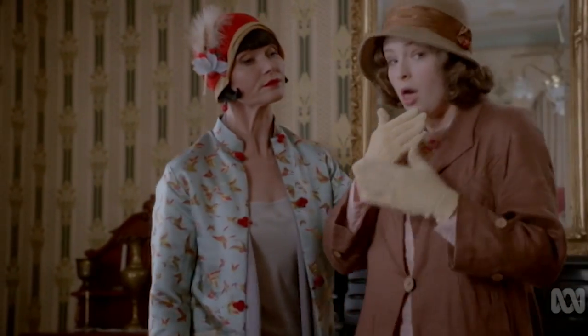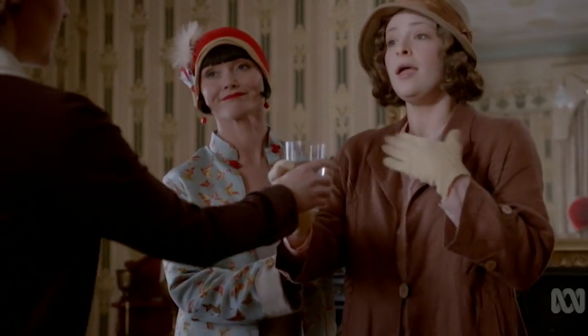It was great to do a period piece from the late 20s that wasn't sort of gangsters and molls. Phryne herself was such a fantastic creature — this flamboyant maverick, bohemian, well dressed, completely outrageous — was irresistible as a costume designer.